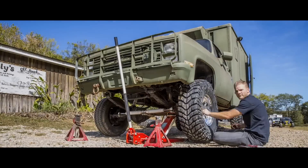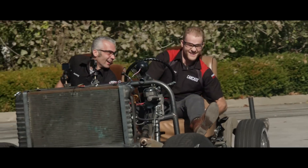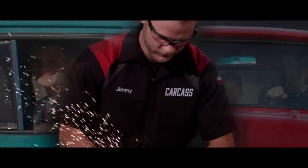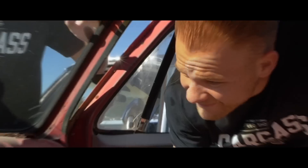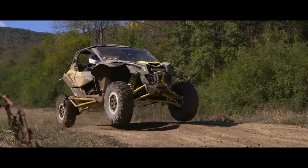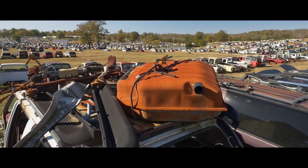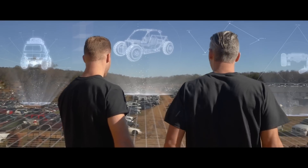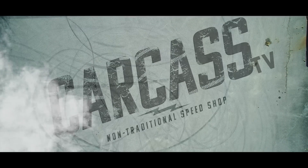When you want to build something different, you turn to these guys: Jeremy Whitman and Jimmy King. Jeremy was raised in Minnesota building street rods — he's a builder, fabricator, and welder. Jimmy grew up in Nevada working in his dad's garage building cars — he's a mechanical engineer, builder, and fabricator. They take left-for-dead rides and transform them into one-of-a-kind builds. If you can dream it, they can build it. This is Carcass, a non-traditional speed shop.